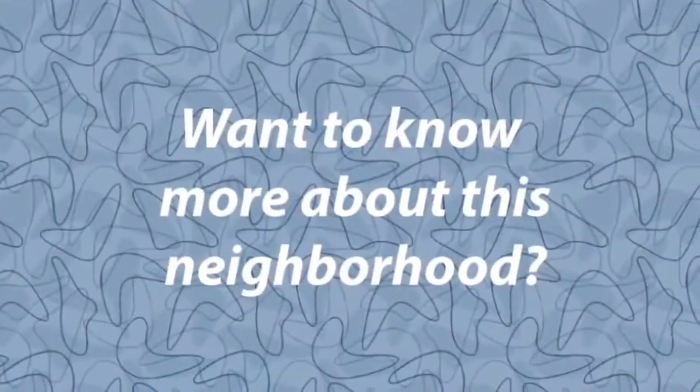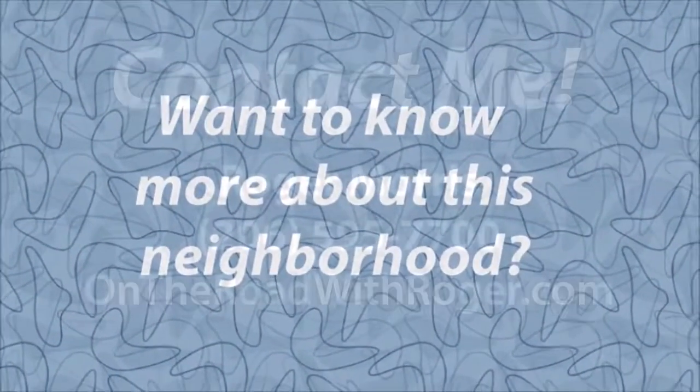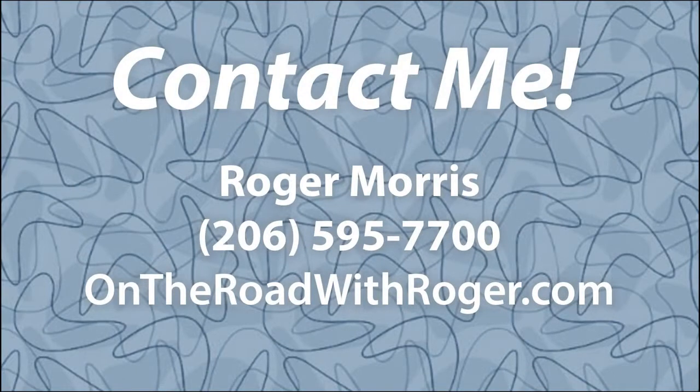If you have any questions about real estate or other helpful hints about the city, I look forward to hearing from you. Thank you.